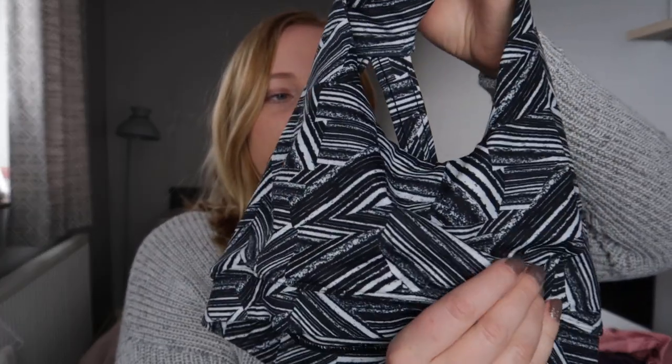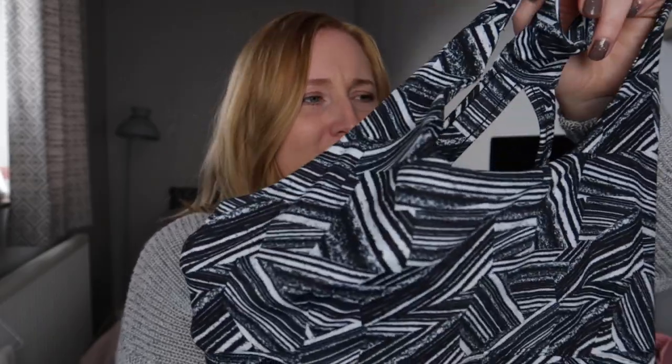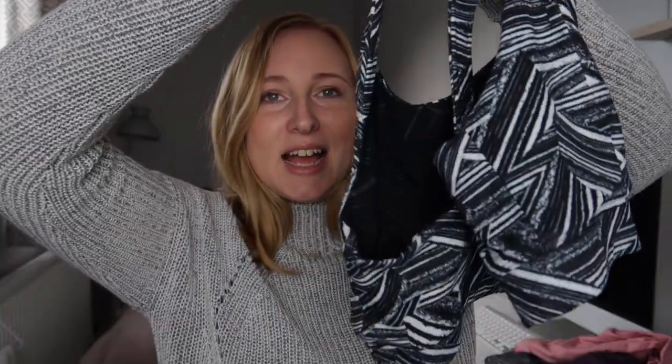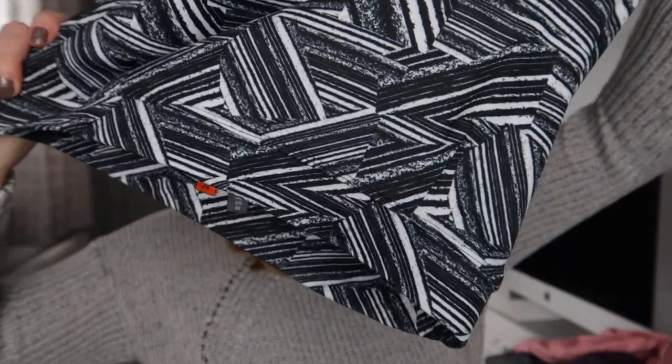It has insertable pads that can go in here so you can have it a little bit more padded. I prefer not to really — they fell out during the wash and I just left them out. I think the design is beautiful, really really pretty, it's a really soft material, and I think that one is a really really good buy — this is one of my favourites.